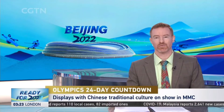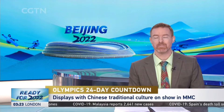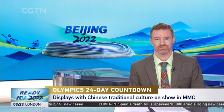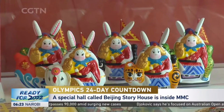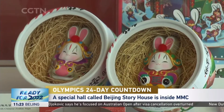The Beijing Winter Olympics will coincide with the Chinese Spring Festival, so in the main media centre there are many displays that show Chinese traditional culture. There is a special hall inside the main media centre called the Beijing Story House. On display are many things that are full of Chinese traditional culture, like Lord Rabbit.